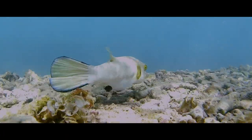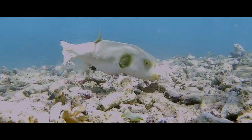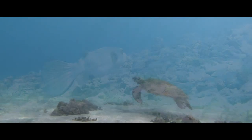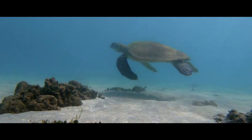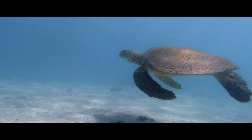Looks like this one is finishing up with her meal. I think on that note, it's time for us to leave as well. Overall, it has been a really nice day at Fisherman's Bay.